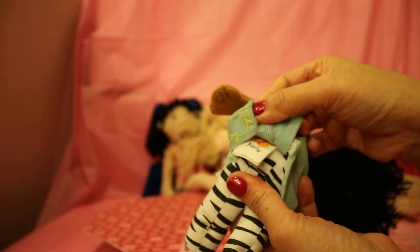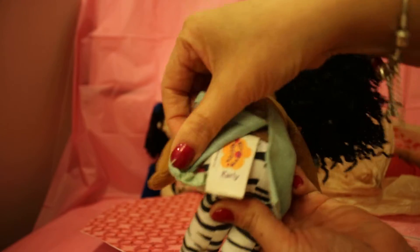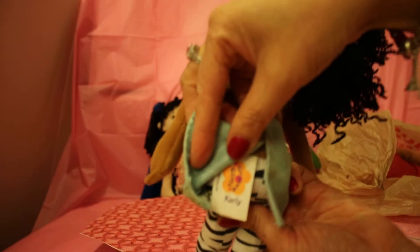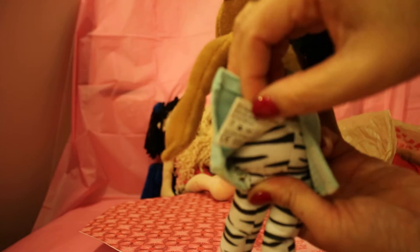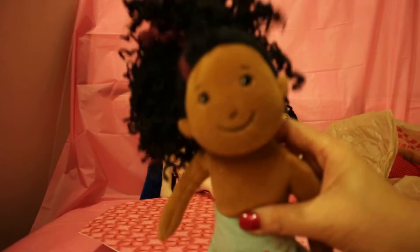Isn't that fantastic? Again, it's called Groovy Girls. Let me show you here — it says Groovy Girls and it says Carly. So there she is.